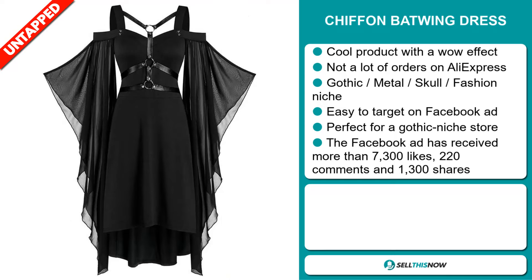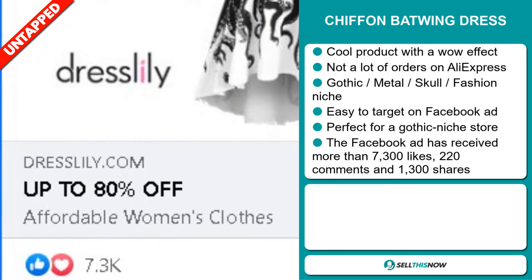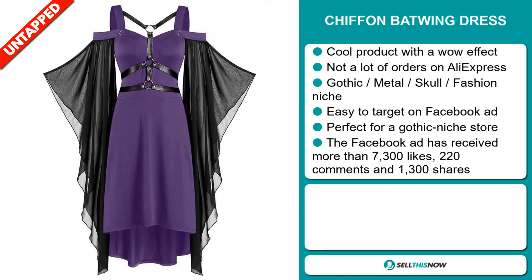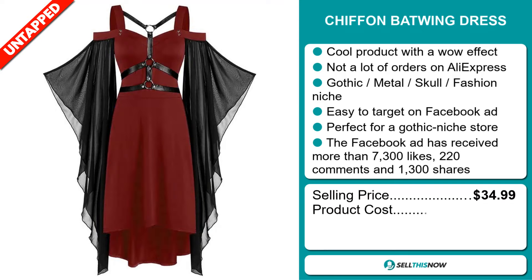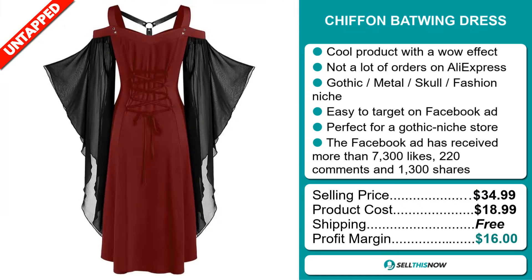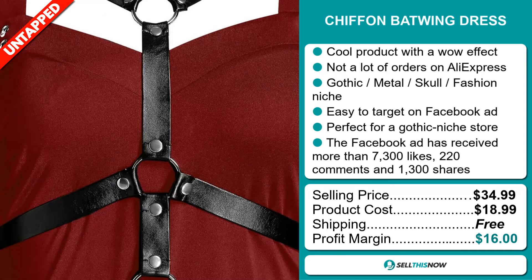It's perfect for a gothic niche store. The Facebook ad has received more than 7,300 likes, 220 comments and 1,300 shares. The selling price of the Chiffon Batwing Dress is just under $35, whereas the product cost is only $18.99. Shipping is completely free, so you're looking at a very good profit margin of $16.